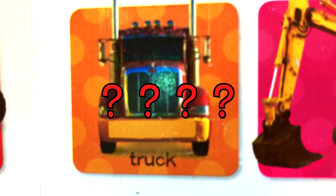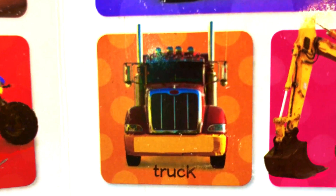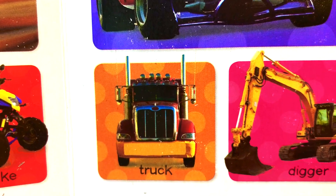What is this? What kind of transport is this? This is a truck. Truck.